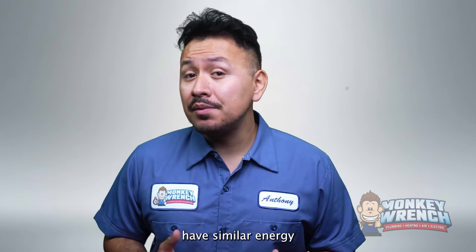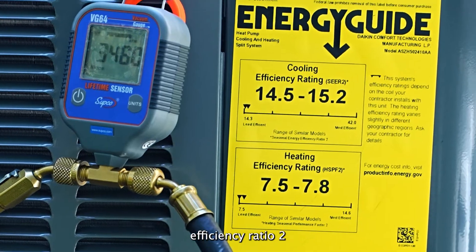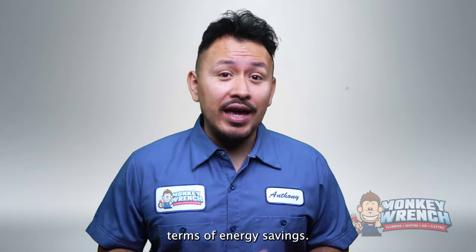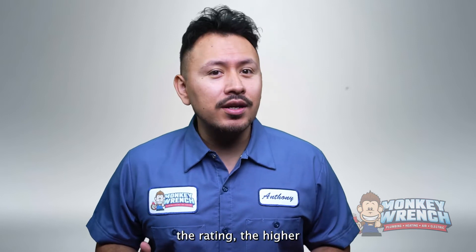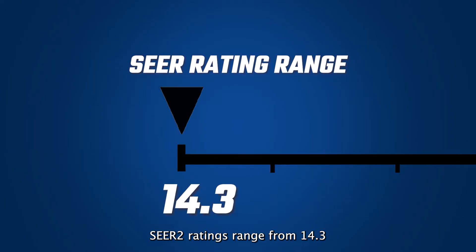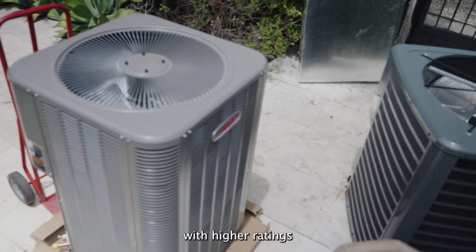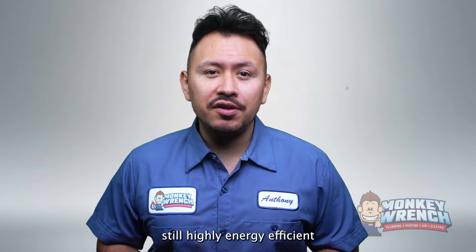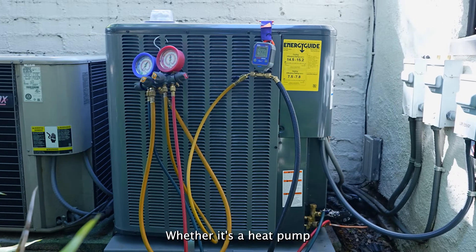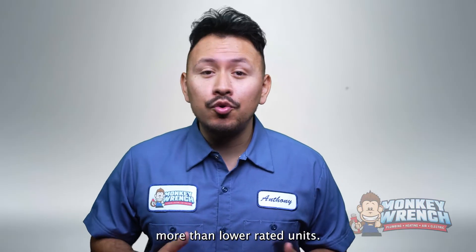Heat pumps and air conditioners have similar energy efficiency ratings. Both have an energy guide label with Seasonal Energy Efficiency Ratio 2 — SEER2 ratings — which make it easier for you to compare them in terms of energy savings. The higher the rating, the higher the potential energy savings you can take advantage of in the long term. SEER2 ratings range from 14.3 to above 21, and heat pumps have more models with higher ratings than air conditioners. Still, highly energy efficient air conditioning systems are available with similar energy savings as heat pumps. Whether it's a heat pump or an air conditioner, highly efficient cooling systems tend to cost more than lower rated units.